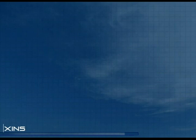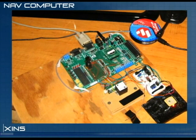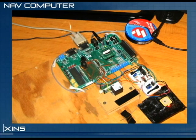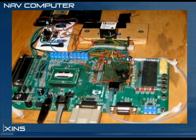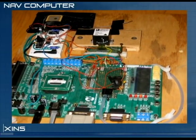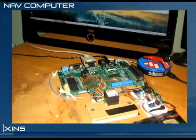The XINS consists of a navigation computer and a ground station. The nav computer sits onboard the aircraft and is equipped with a handful of sensors that feed data to a programmable microcontroller. The microcontroller processes the data and transmits a model of the aircraft's flight dynamics to the ground station.